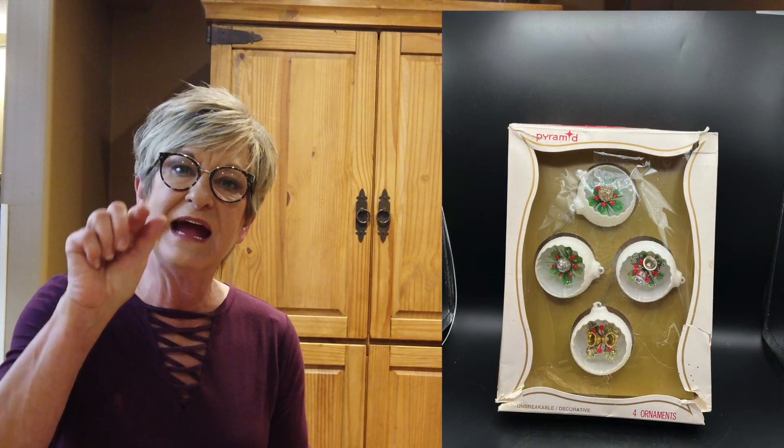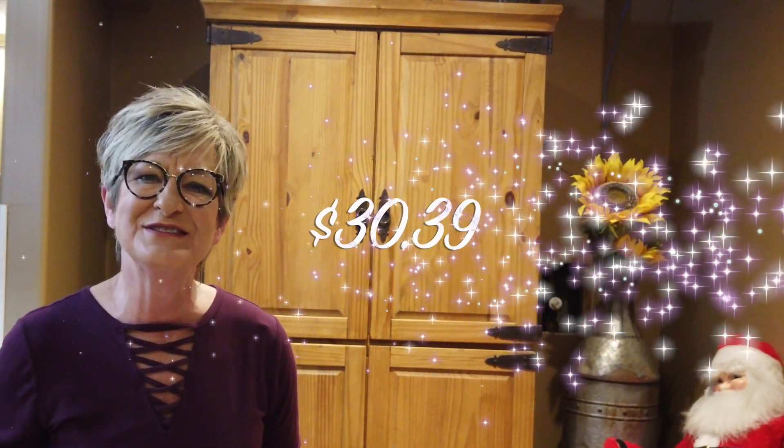I call them dioramas because they're like plastic Christmas ornaments, but they had little scenes inside of them — I remember these as a kid. I picked these up for $2.25 at an estate sale, I believe. Sold them for $39.00, shipping $6.36, with a profit of $30.39.